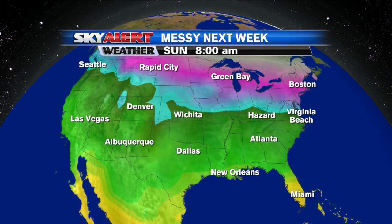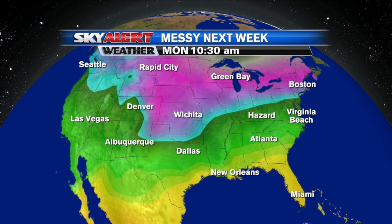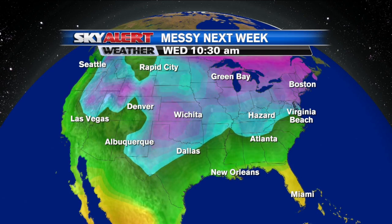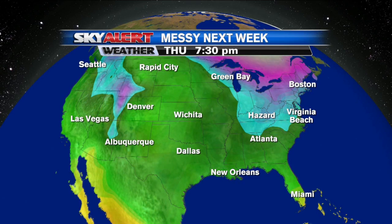But next week is looking really messy. The overall pattern is showing colder air staying off to the north, warmer air staying off to the south — we're going to be right on that boundary between the two, and that's going to create two storm systems which are going to give us chances of wintry mix multiple days next week.